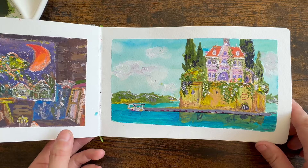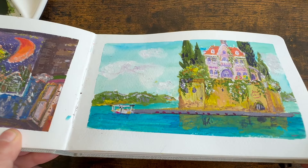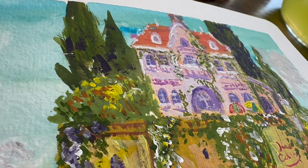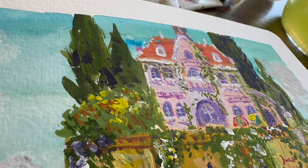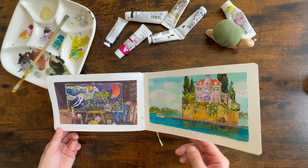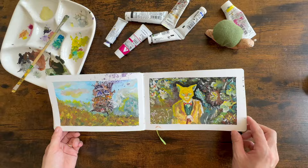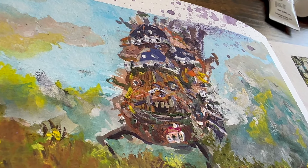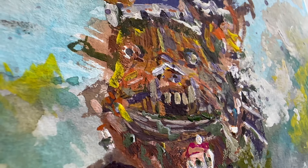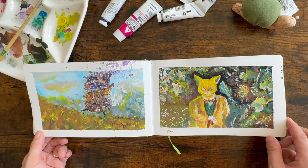This one is from Porco Rosso. The castle wasn't pink but I just improvised it. Even when I try to draw closer to the original image, I can't follow it completely as I start to have my own ideas. This one is from Howl's Moving Castle — oh my goodness, this is much scarier than the original, but I kind of like it somehow.